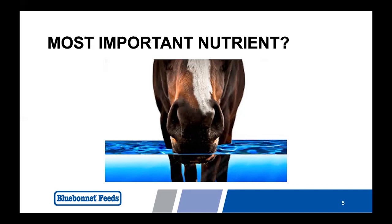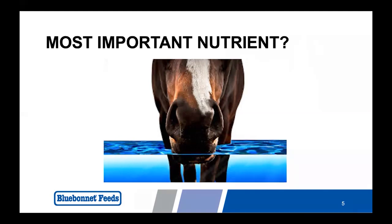One way to help encourage water consumption is by providing plain white table salt — sodium chloride — daily. Sodium actually helps encourage water consumption. The average 1,000-pound horse has a minimum requirement of about two pounds per month of table salt. By providing plain white table salt — what I call force feeding salt — top dressed on feed at the rate of one tablespoon per 500 pounds of body weight per day, we can meet that sodium requirement and also encourage water consumption.